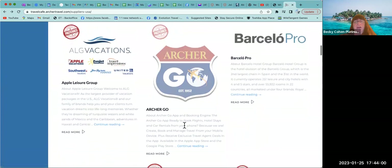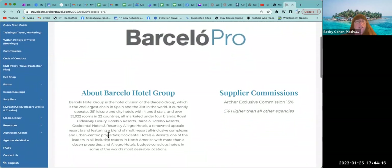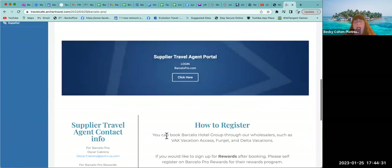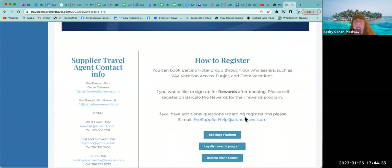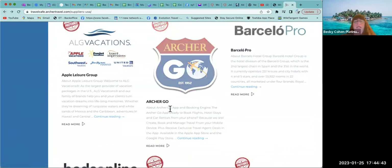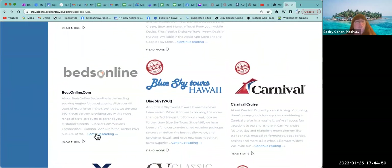Apple Leisure Vacations is inside VAX, so we already handled that on the supplier request form. Archer Go is an app you can download on your phone — optional. For Barcelo Pro, if you want to read about what they offer and which countries they serve, the information is right here. If you think you'll be booking in Spain or other countries they cover, follow the directions on how to register. Beds Online I don't necessarily use, but you can read about them.